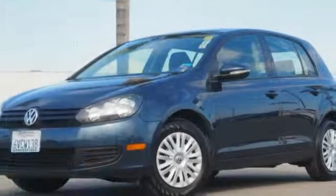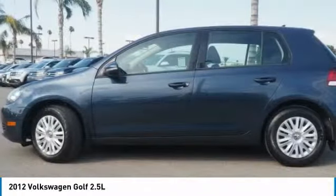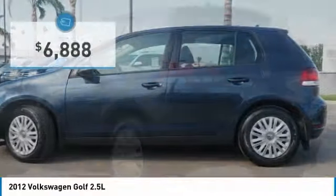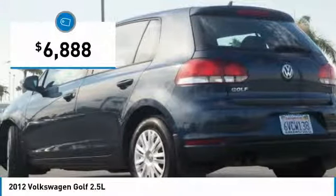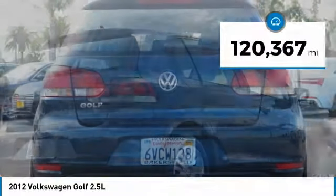Make a great choice today with a 2012 Golf. It's the original fun-to-drive hatchback. Drive one today — it's priced below $10,000, and this vehicle has less than 125,000 miles.